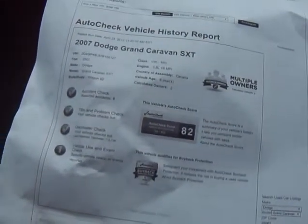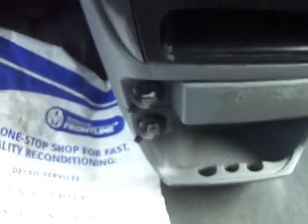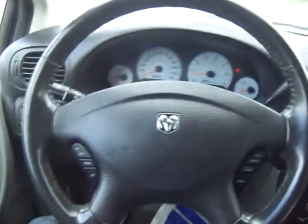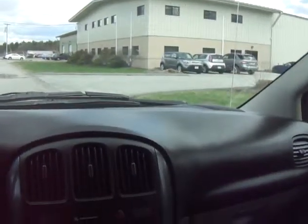And this is the AutoCheck report. Again, two owner, zero accidents, clean title. Two power outlets down here. Overall, you can see that it is in really good condition — very, very clean. No idiot lights on here.